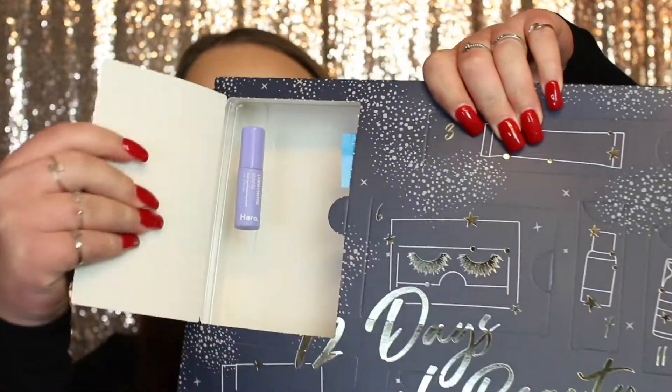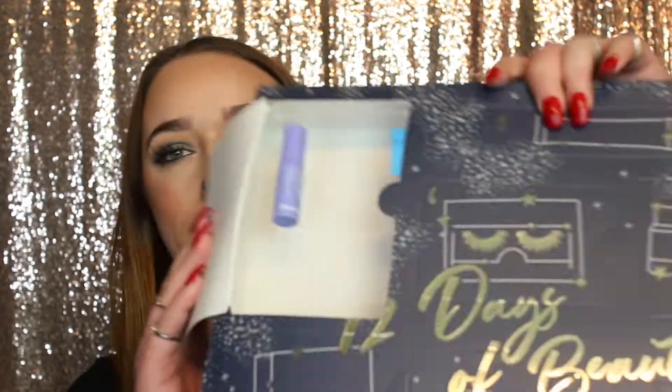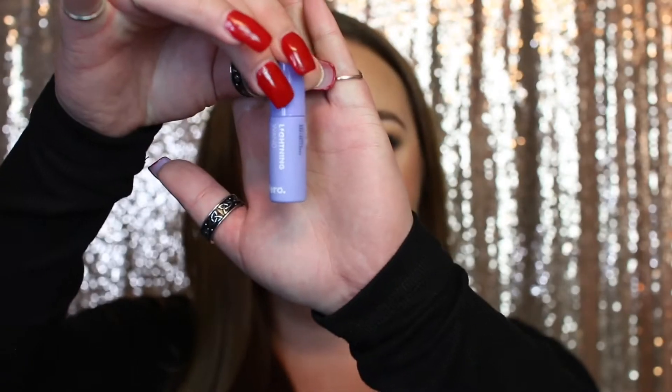Such a giant box for this tiny little thing! It looks like we have a lightning wand — this is a dark spot brightening serum by the brand Hero. I haven't ever heard of this brand before, but I'm excited to try it out. Not many of you know this about me, but I used to pick a lot and still do, so I have a lot of dark spots. I'm excited to give this a try. It comes in 5 milliliters, which is 0.16 fluid ounces.